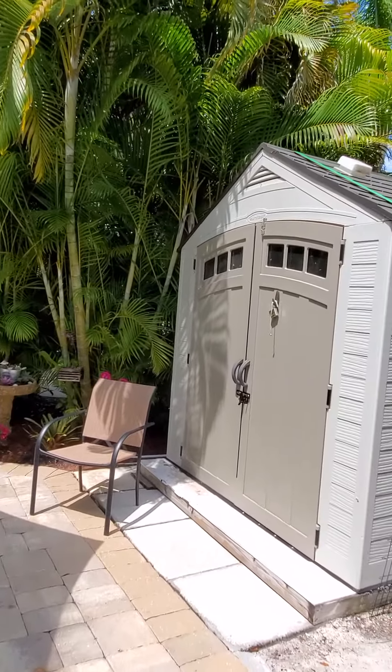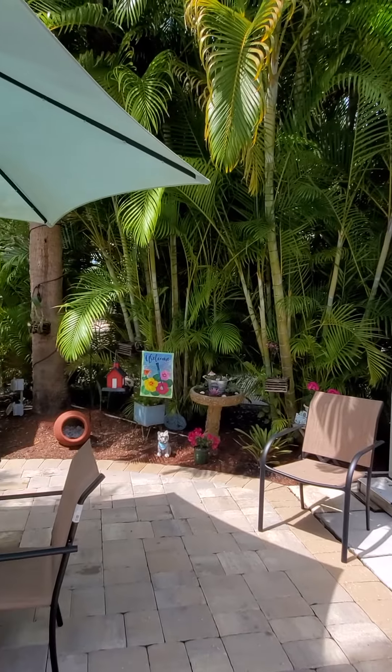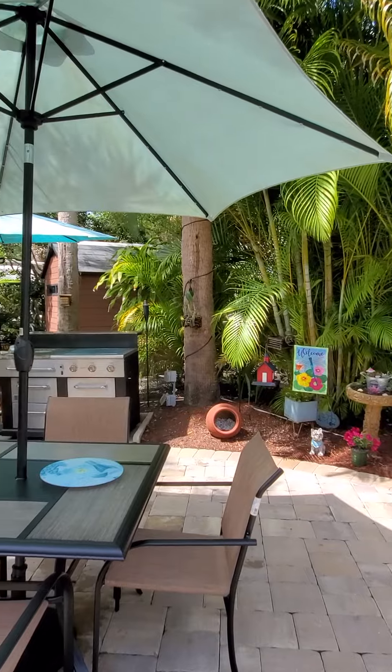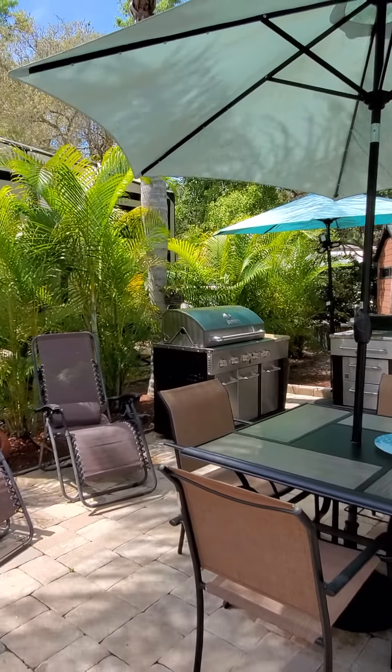Full-size shed — that does have a washer and dryer in there, so I'll show you that. Nice dining area, more gathering space, outdoor kitchen space.